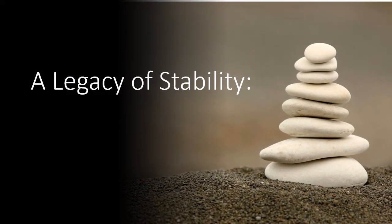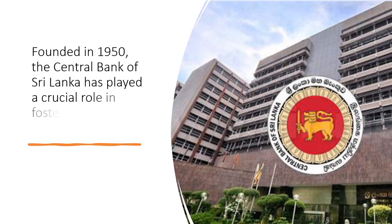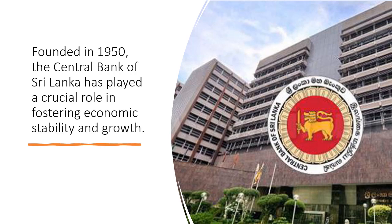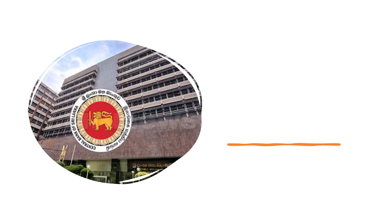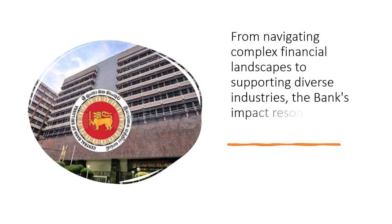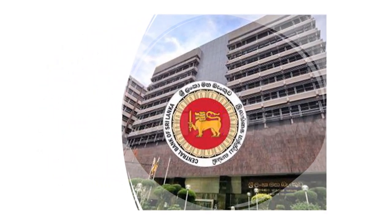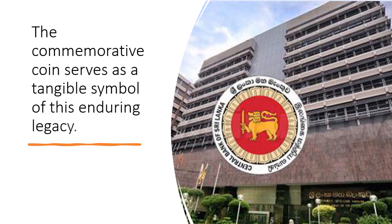A Legacy of Stability: Founded in 1950, the Central Bank of Sri Lanka has played a crucial role in fostering economic stability and growth. From navigating complex financial landscapes to supporting diverse industries, the bank's impact resonates throughout the nation. The commemorative coin serves as a tangible symbol of this enduring legacy.